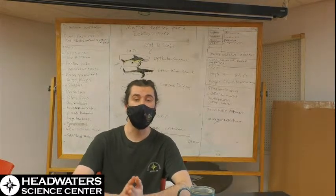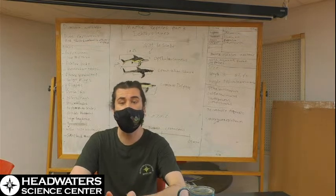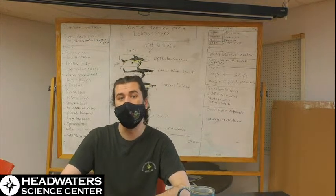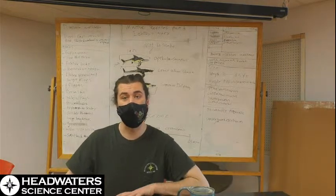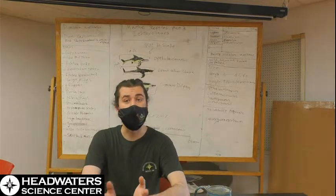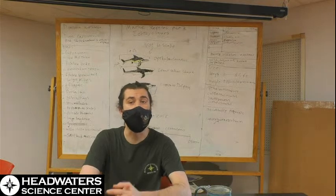Just want to go over the normal stuff with you. The Headwater Science Center is open seven days a week — Monday through Saturday we are open 9:30 to 5, and on Sunday we are open 1 o'clock to 5. Also, later this month we have Prehistoric Painting Night, so please feel free to give the Headwater Science Center a phone call to RSVP.